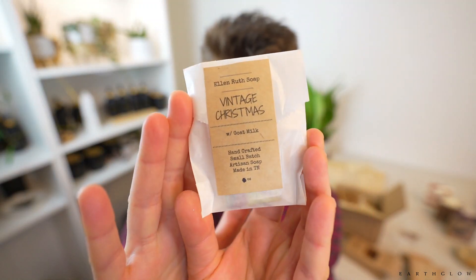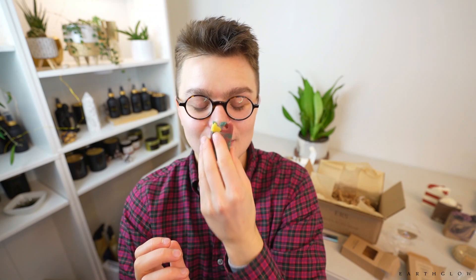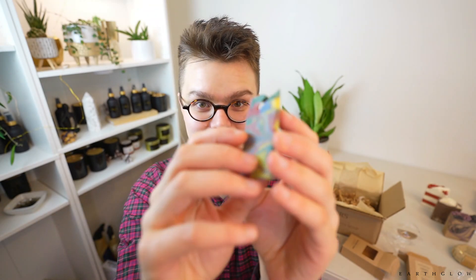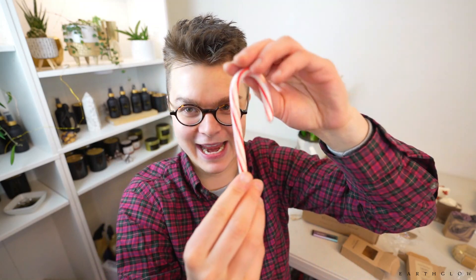And there's one more. She's got this one called Vintage Christmas with goat milk. I learned how to do goat milk from Ellen—you add the goat milk as a water discount later on, rather than mixing it with your lye water solution. It works really well, because it's easy to scorch goat milk since it has so much sugar in it. But anyways, this is Vintage Christmas, and oh my god, this is my favorite. Whatever this fragrance is, it's so good. It's very strong as well. It's kind of leathery and earthy, spicy, and it's got some pine to it as well. And she's also put a little candy cane on here. Is that not adorable?